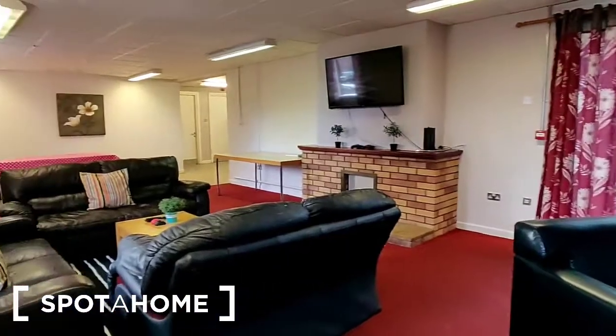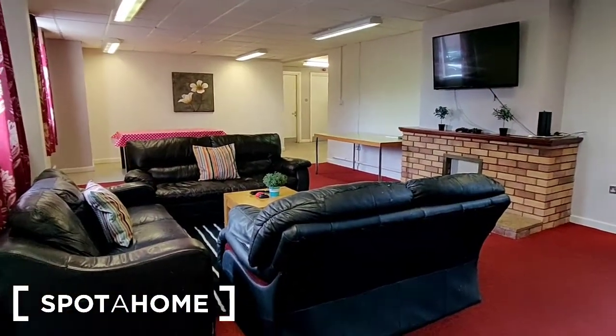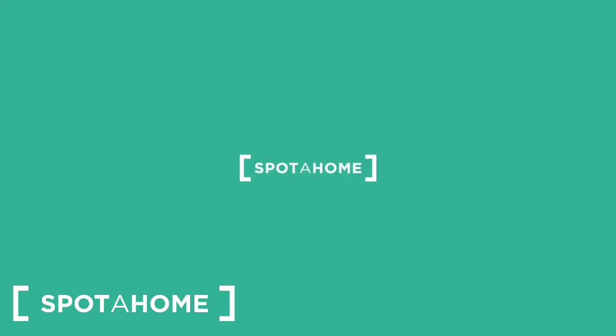So that is the common areas, the kitchen and living areas, in full. I hope you found this video helpful. If you have any questions you can contact us at spotathome.com, and I'll see you next time.